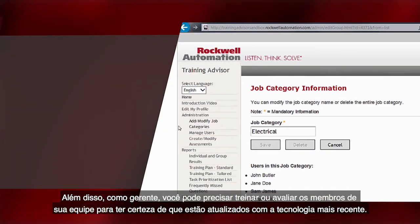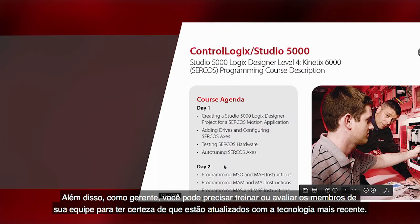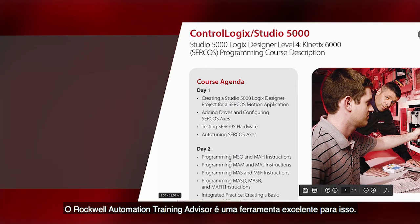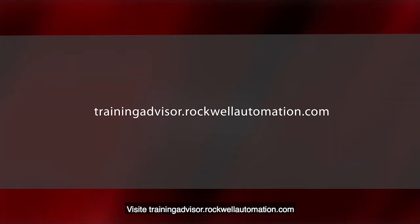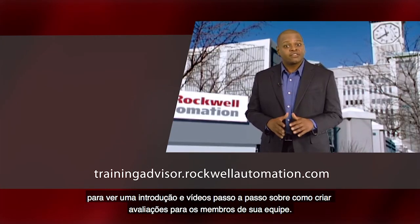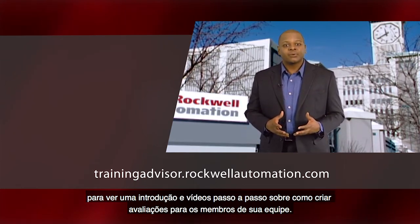In addition, as a manager you may have to train or assess your team members to make sure that they are up-to-date with the latest technology. The Rockwell Automation Training Advisor is a great tool for this. Please visit trainingadvisor.rockwellautomation.com to view an introduction and step-by-step videos on how to create assessments for your team members.